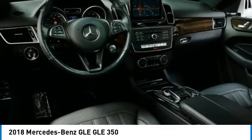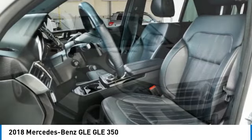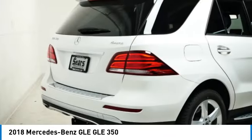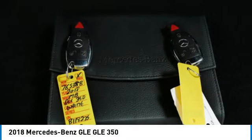Take a ride in the 2018 Mercedes-Benz GLE. The GLE comes with a full Mercedes luxury experience, combining sports sedan performance with SUV stability.